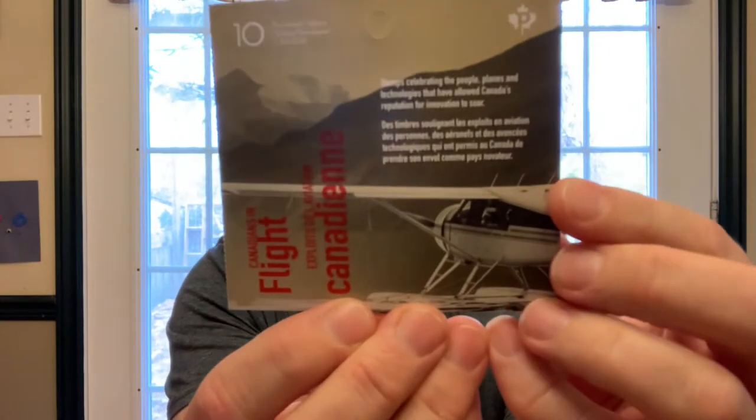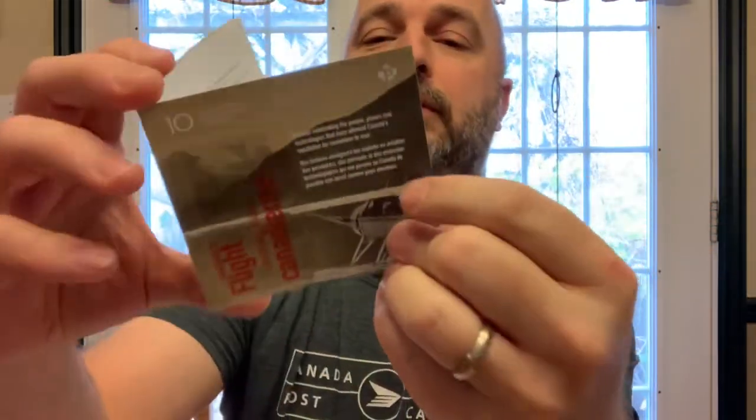Welcome back to That Dad Guy. It's October 19th, 2022, and today we're talking about new stamps and old stamps from Canada Post. A new series of stamps was issued this week — a continuation of 'Canadians in Flight.'